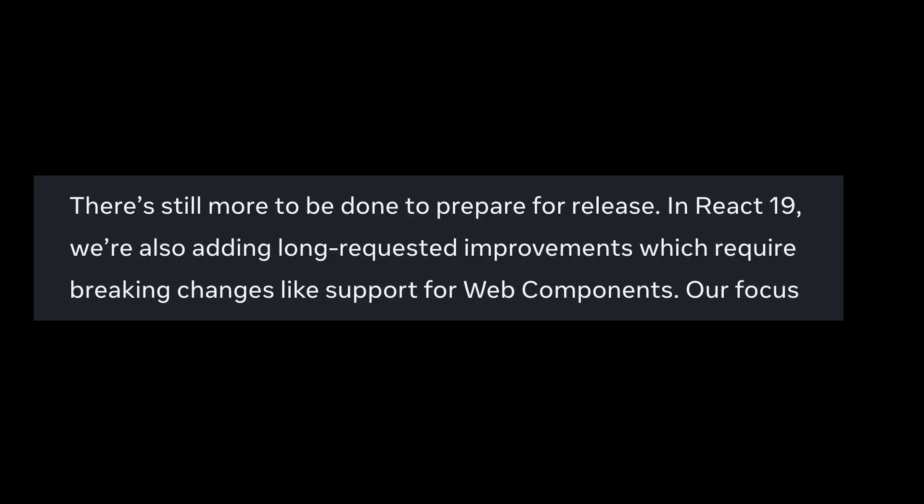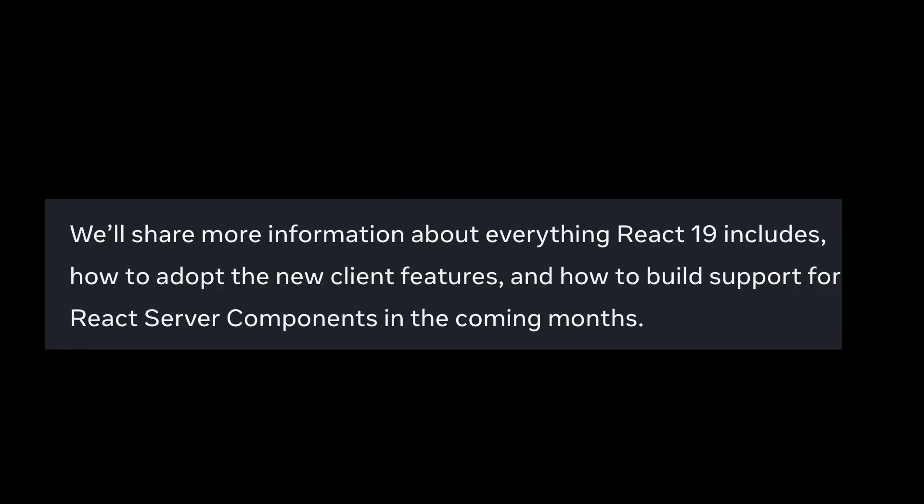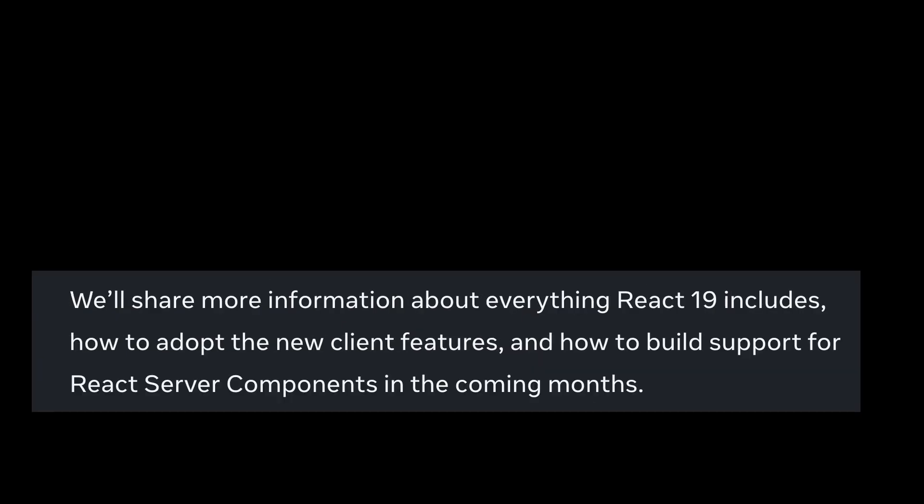There's still more to be done to prepare for release. In React 19, they are also adding long-requested improvements which require breaking changes, like support for web components. Their focus now is to land these changes, prepare for release, finalize docs for new features, and publish announcements for what's included. They will share more information about everything React 19 includes, how to adopt the new client features, and how to build support for React Server Components in the coming months.